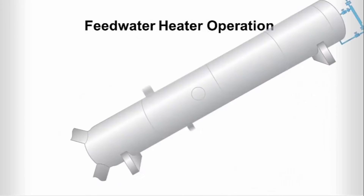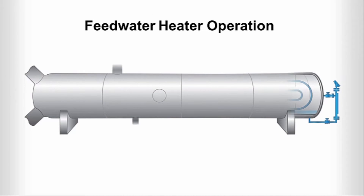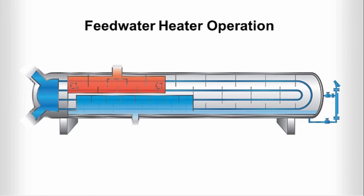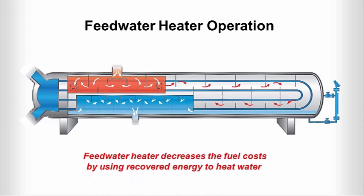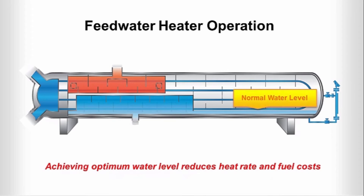Let's take a closer look at how this works. Feedwater heaters use the heat of condensation to preheat water to the correct temperature for the boiler. During this process, shell and tube heat exchangers allow feedwater to pass through the tube side and extract steam from the turbine to the shell side. The primary benefit of this process is that the feedwater heater decreases fuel costs by using recovered energy rather than costly hot gas to heat the water.